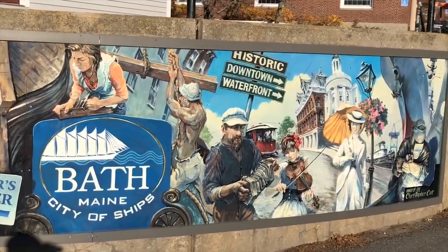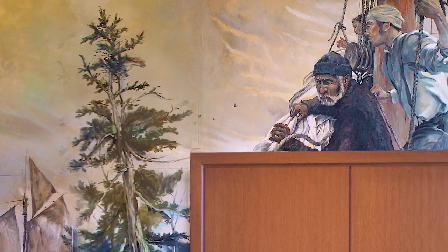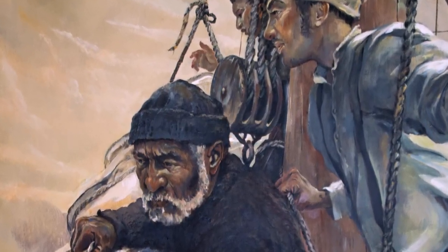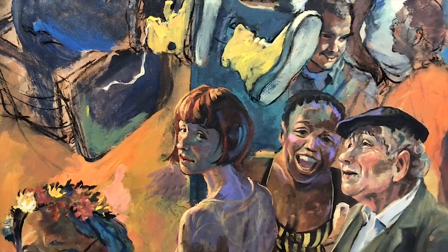Creating a mural has many phases: from early research to hundreds of pencil studies, color studies, designing the mural, creating a scale version of the mural in all its detail, then using that to enlarge the concept to this big canvas. Painting that over many months, and then finally installing the piece on the wall for all to enjoy.